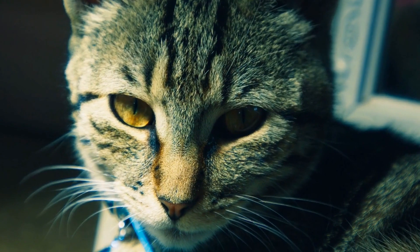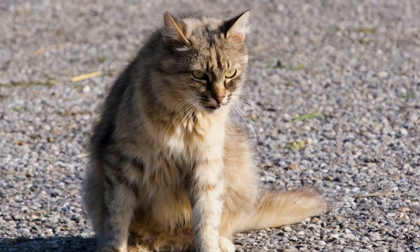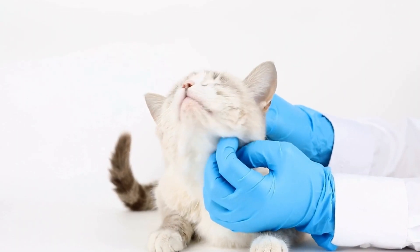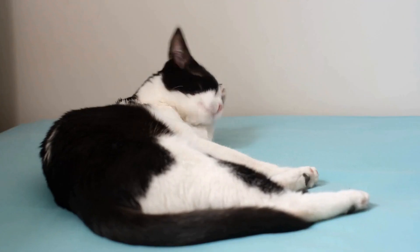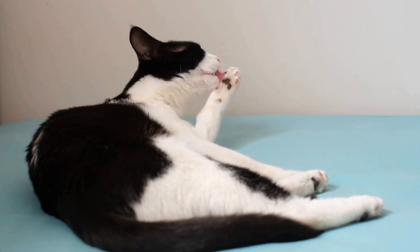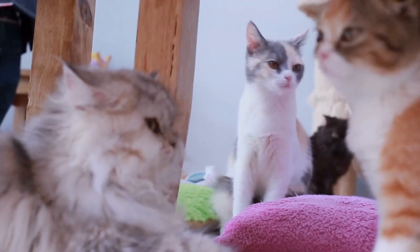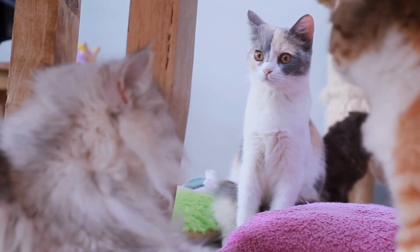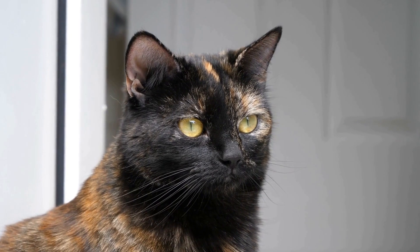Playful and Active Personalities. Bengal cats are known for their energy and playful nature. They are highly active and require mental and physical stimulation to prevent boredom. Engaging them in interactive play sessions and providing them with challenging toys can help satisfy their need for stimulation. Bengal cats are also known for their love of water and may be found splashing around in a bathtub or pawing at a running faucet. Their natural curiosity and agile nature make them great climbers.